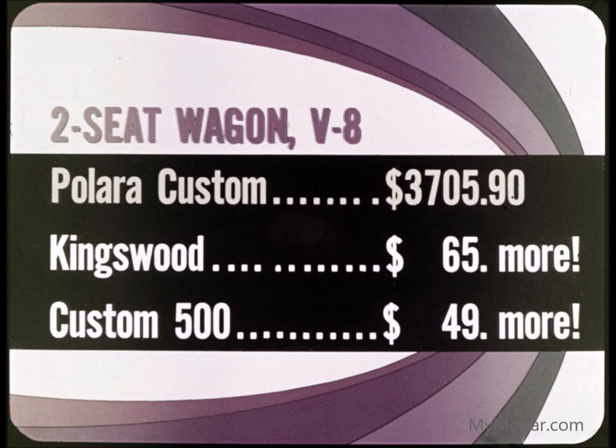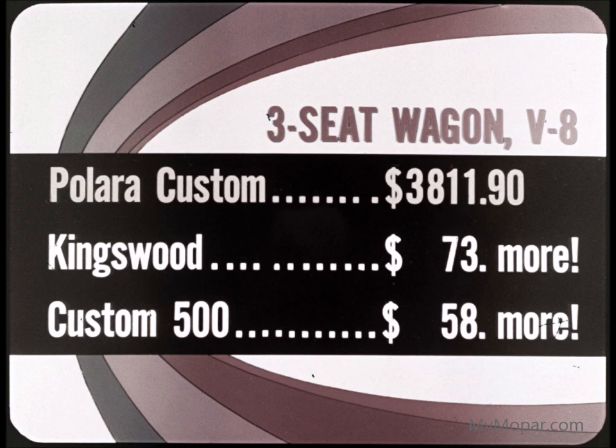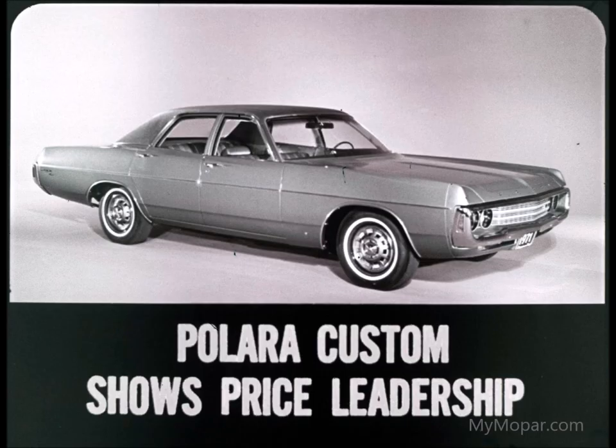With three-seat wagons, the Kingswood is $73 more and the Custom 500 is $58 more than the Polara Custom three-seater. Model by model, Polara Custom shows leadership in price.